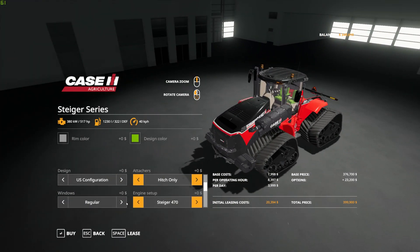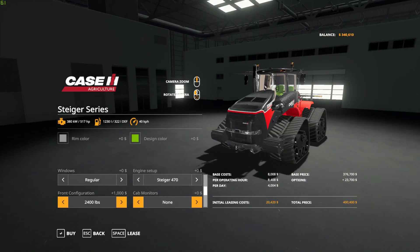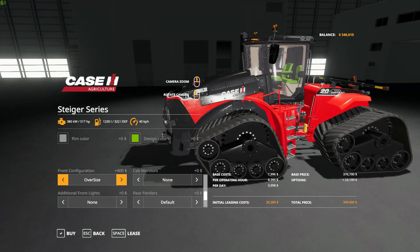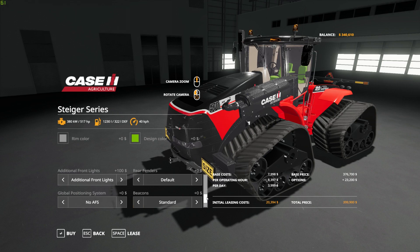You even have tinted window options: regular, light tint, dark tint, and black tint. There are some front weights up to 1400 pounds, and you can use the three-point hitch to add even more weight. There are oversized plates, and cab monitors — none, one, two, or three panels. Additional front lights are available. For fenders: rear fenders, tank fenders, extended fenders, or back to default. Look at all these options!